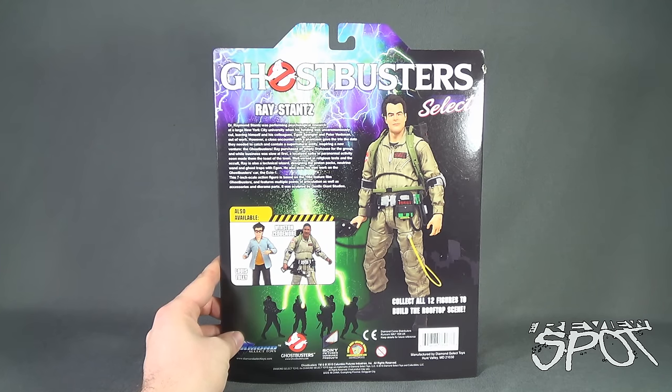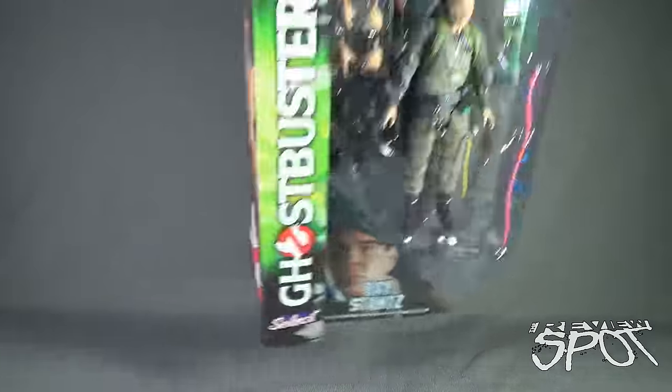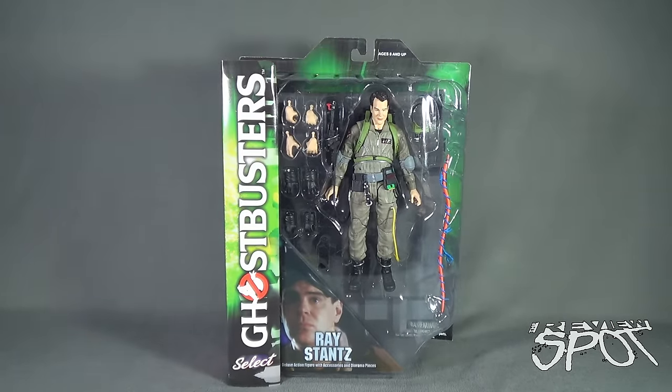The figure was sculpted by Gentle Giant Studios. You can also head over to www.diamondselecttoys.com to check out the other Ghostbusters they're going to be releasing as well as a multitude of other properties. Spot's going to take a break and I'm going to get this opened up. When we come back we're going to get a better look at the Ghostbusters Select Ray Stantz. Stay tuned.